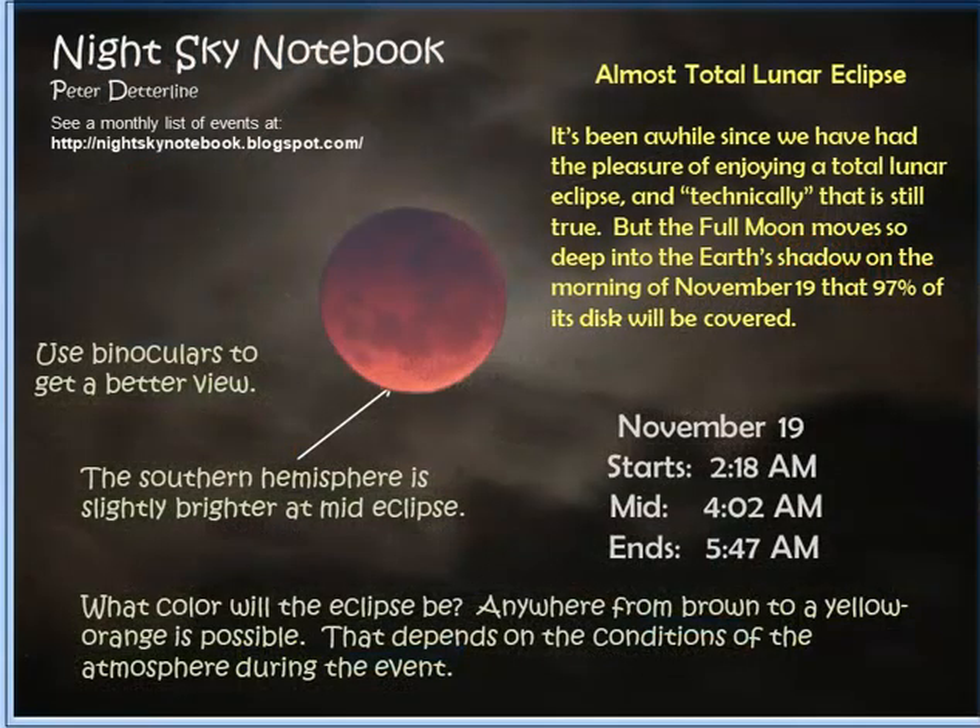November 19th is the big event for the month: an almost total lunar eclipse — almost meaning 97% of the moon's disk will be in the Earth's shadow. A full lunar eclipse happens when the moon enters into the Earth's shadow. It doesn't go black; light is still hitting the Earth's atmosphere and being refracted or bent to strike the moon. How much light depends on how much dust and dirt is in our atmosphere at that time. The color could be anywhere from almost black to brown, orange, brick red, dull red, or yellow-orange. We won't know until the time of the eclipse, depending on what volcanoes or wildfires are erupting at that time. This eclipse is so close to being total, it's basically a total eclipse.